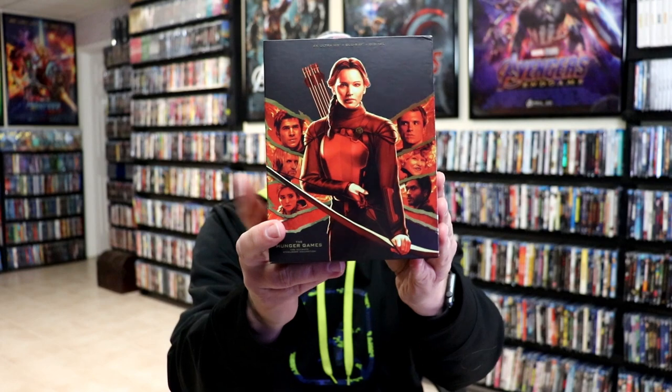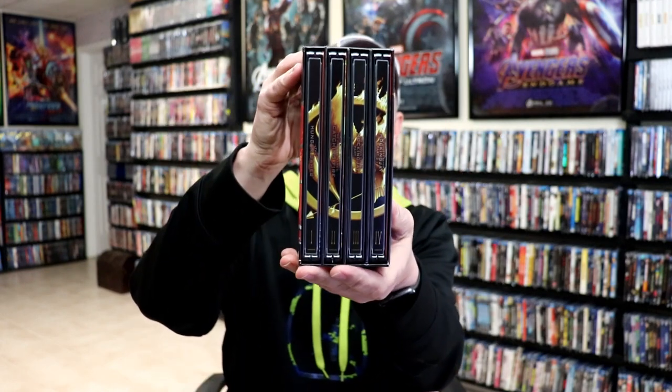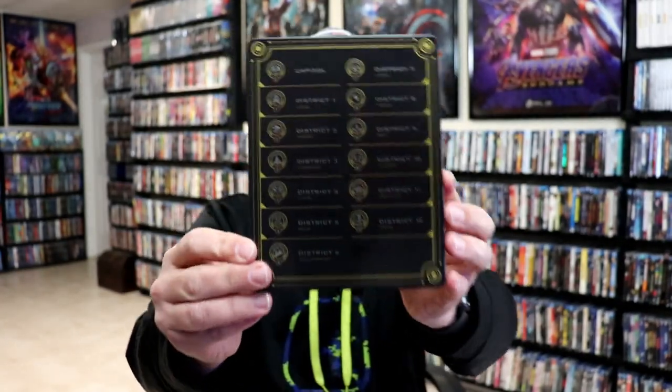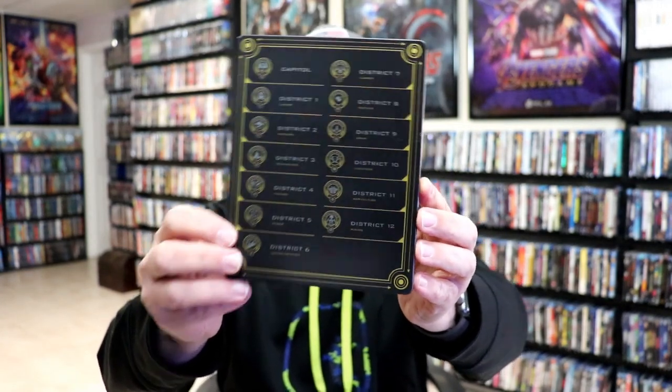One of the really nice boxes that we got this year was for the Hunger Games. It comes in a cardboard box, and what I like about it is the consistency of the steelbooks. Each steelbook has a theme with a really nice image on the front with the district symbols on the back, which I thought were really great. I love it when they incorporate all the films together in a box set with a theme — I thought that was really well done.